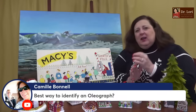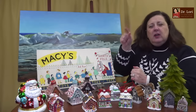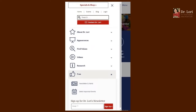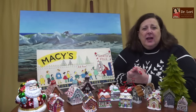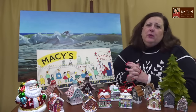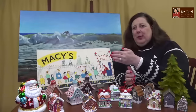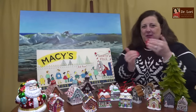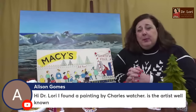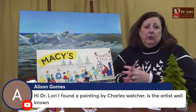What's the best way to identify an oleograph? I have a video on that — search the channel for 'oleograph' right here on Dr. Lori's YouTube channel and it's easy to do. When you're looking at oleographs, remember you're looking at a fake painting — don't expect to see the same things as in a real painting. Oleographs are pieces that some people really like as reproductions, but as a purist I want you to get an original. It's worth more.